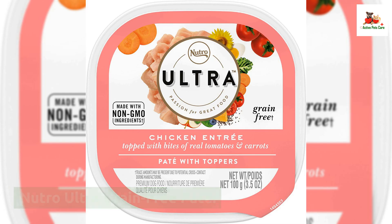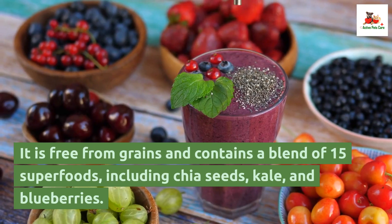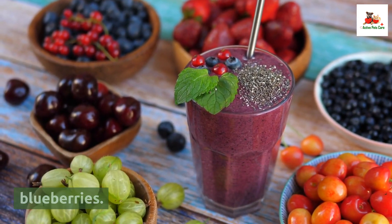Neutro Ultra Grain Free Pate. This wet food is made with real chicken, lamb, and salmon. It is free from grains and contains a blend of 15 superfoods, including chia seeds, kale, and blueberries.